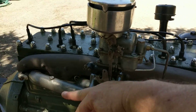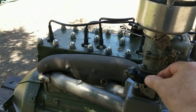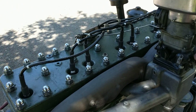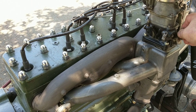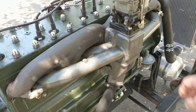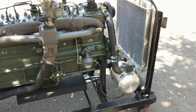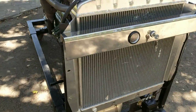Let's start it up. And of course it's cold so it's not going to want to run unless I keep playing with the throttle. I thought it would start up and purr like a Packard.